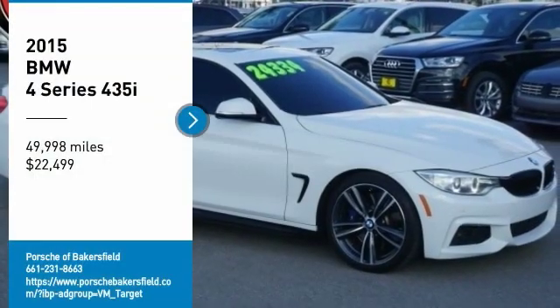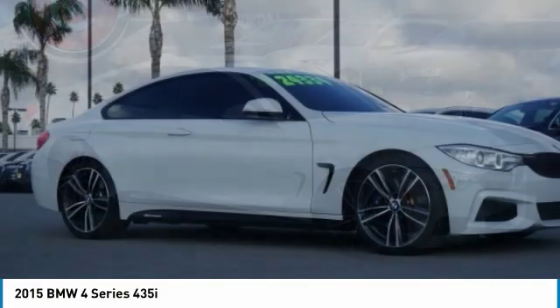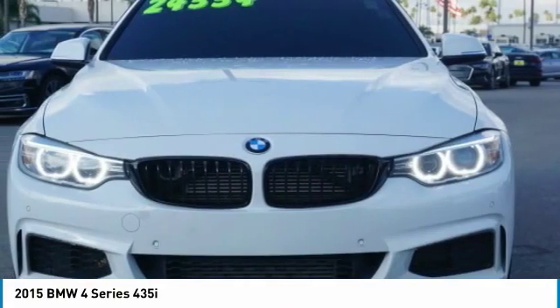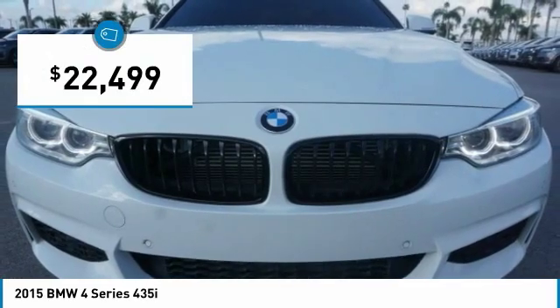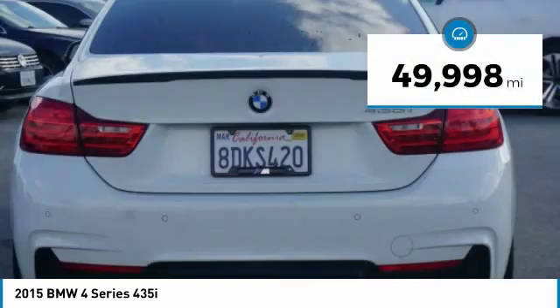Looking for the right vehicle? Check out the 2015 BMW 4 Series. The BMW 4 Series is a powerful machine which comes with impressive handling, upscale interiors, and it delivers on BMW's ultimate driving machine and is priced below $25,000. This vehicle has less than 50,000 miles.